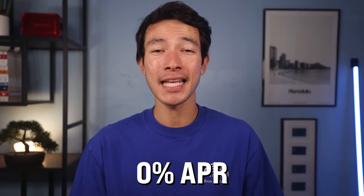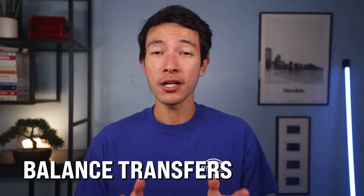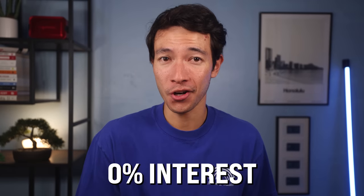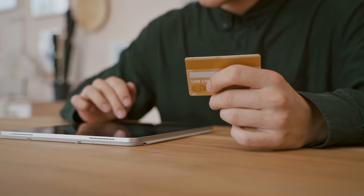Another introductory feature this card has is a 0% APR for the first 15 months from the date of account opening. This means both purchases and balance transfers made on the Blue Cash Everyday will accrue 0% interest for almost a year and a half. Having an offer like this allows you to put charges on your card now and pay them over a longer period of time — in this case, 15 months.